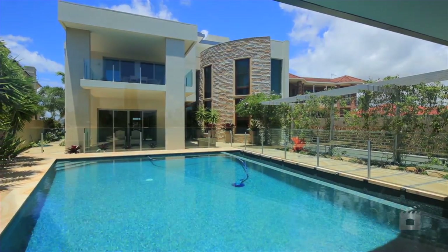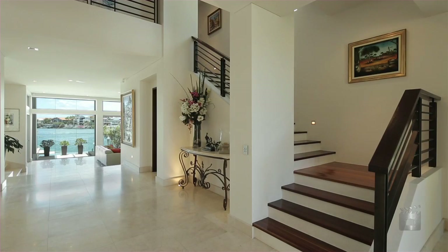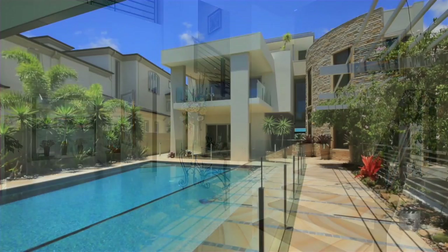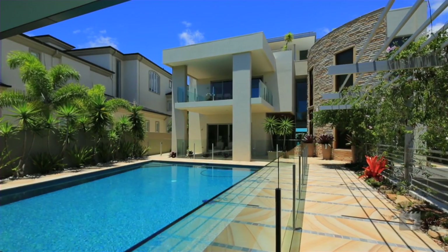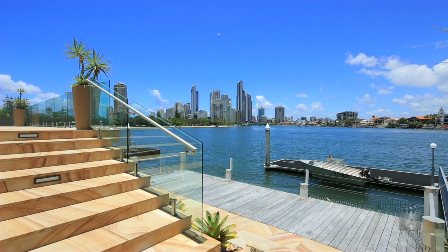Our owners are moving and have given clear instructions that they want this property sold. This magnificent residence in Paradise Waters is positioned on approximately 1148 square metres and offers almost 25 metres of river frontage.